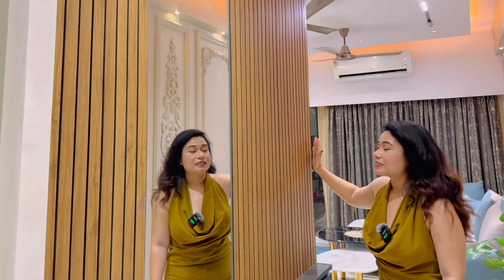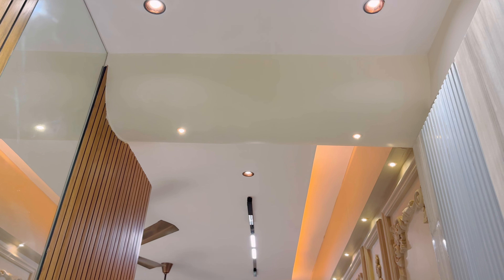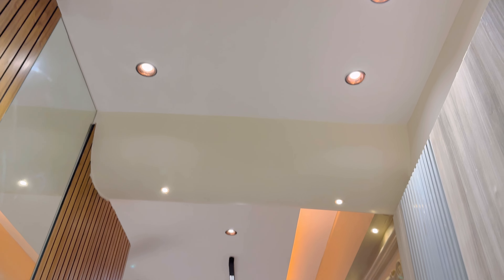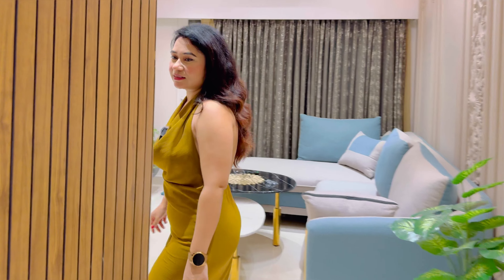The back side of it is the crockery area, which you will see in the next part. Here there was a beam, which I have rounded at the entrance so that the entrance looks better and more appealing.